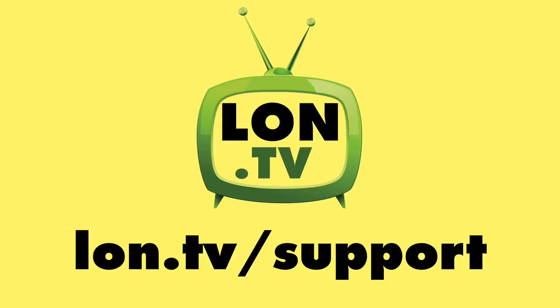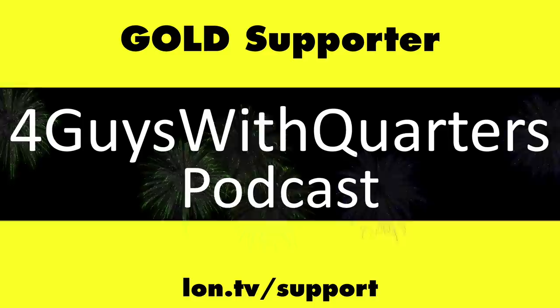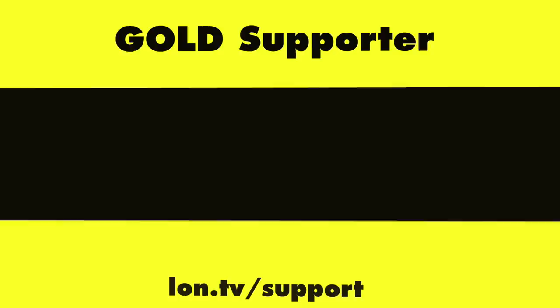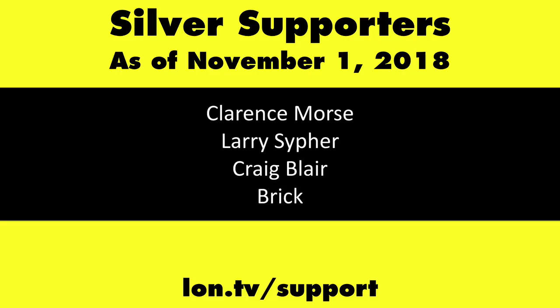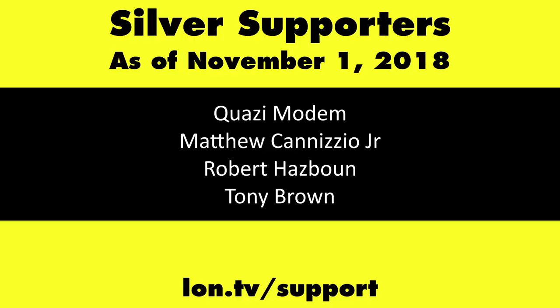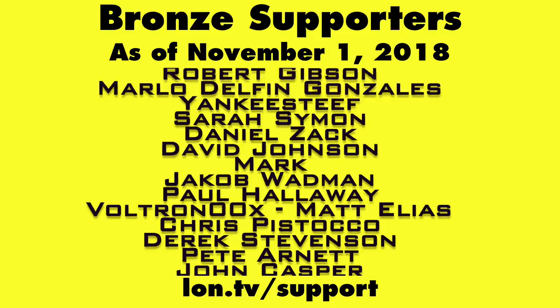So that'll do it for now. Until next time, this is Lon Seidman. Thanks for watching. This channel is brought to you by the Lon.TV supporters, including Gold Level supporters Chris Allegretta, The Four Guys with Quarters podcast, Tom Albrecht, Gerard Newberg, and Kalyan Kumar. If you want to help the channel, you can by contributing as little as a dollar a month. Head over to lon.tv/support to learn more. And don't forget to subscribe — visit lon.tv/s.